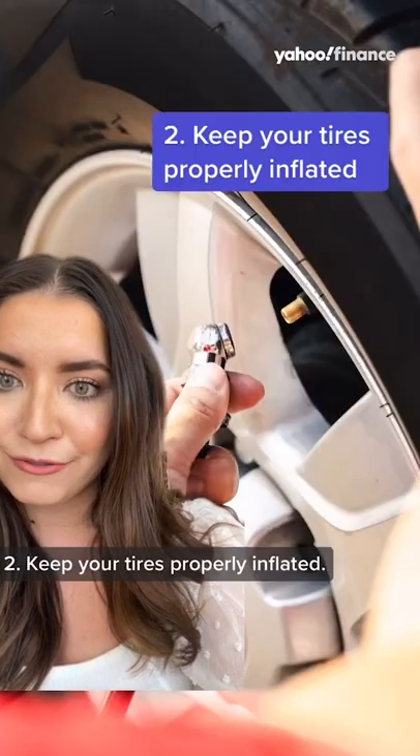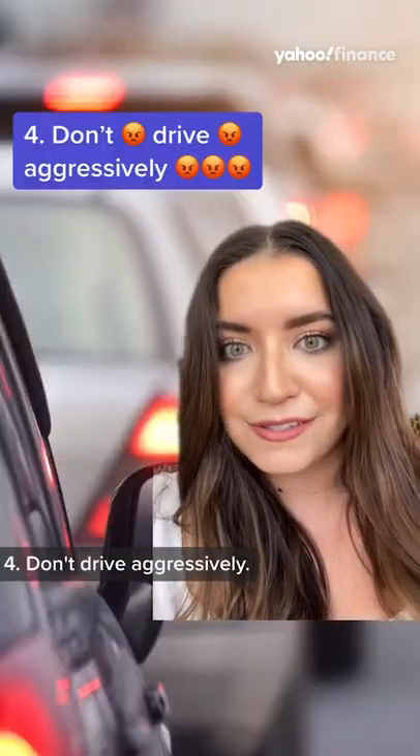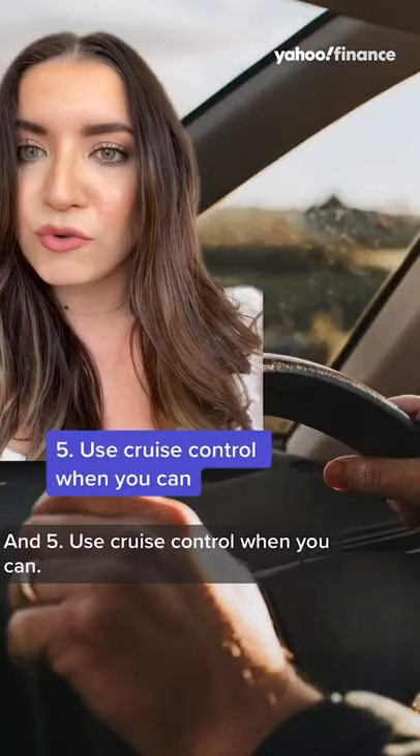Number two, keep your tires properly inflated. Number three, change your air filter, especially if your car's a little bit older. Four, don't drive aggressively. And five, use cruise control when you can.